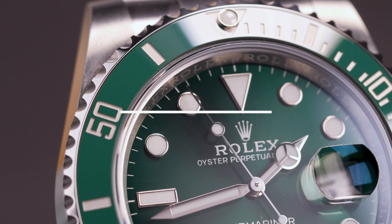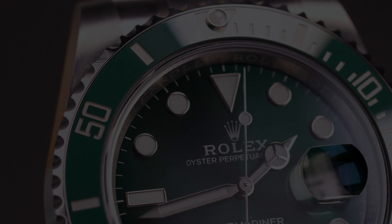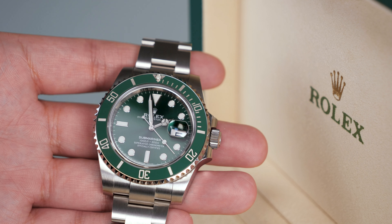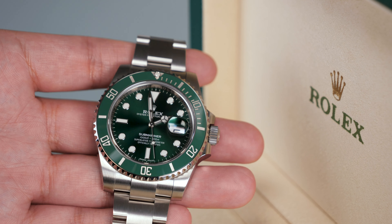Hello and welcome back to Cultivated World, the channel that brings you the good stuff from the world of watches. Today we are looking at the now discontinued Rolex Submariner with the green dial and the green bezel, affectionately known as the Hulk.